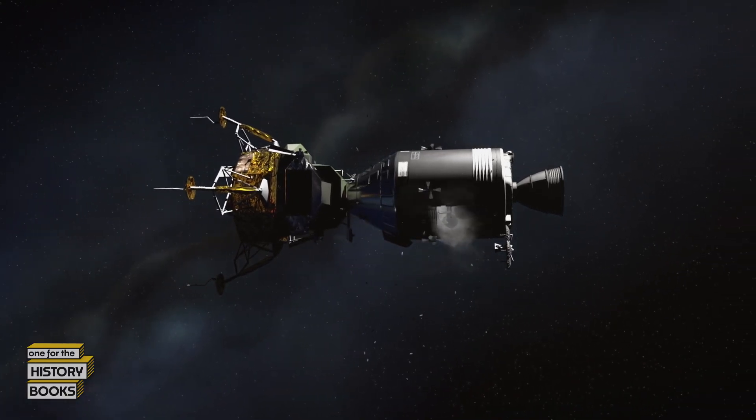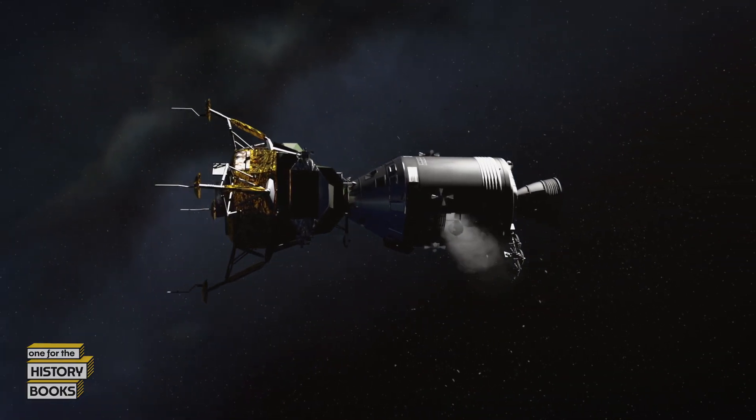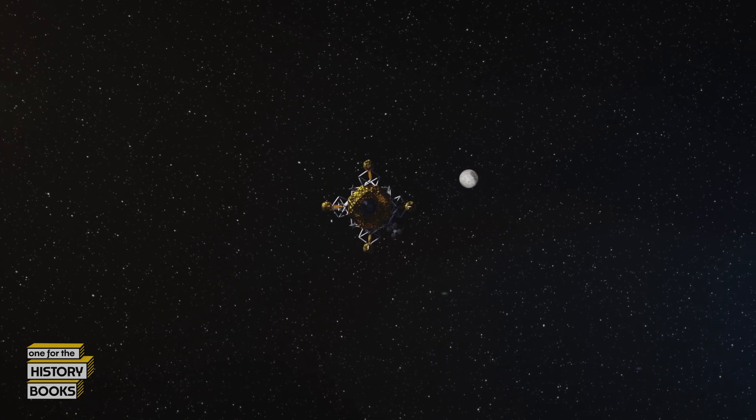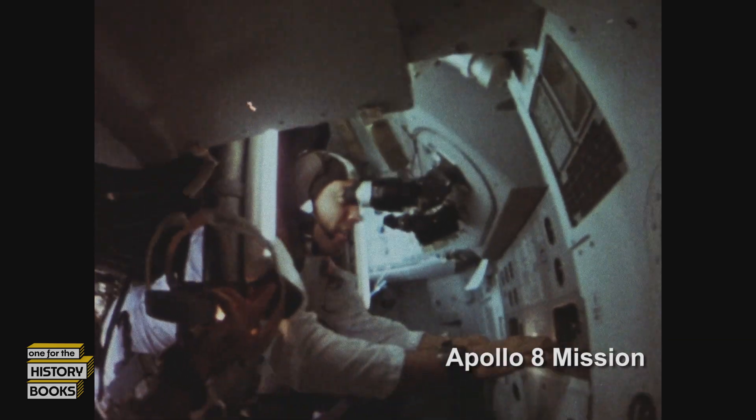Whatever debris came away at the time of the mishap is still obscuring visibility, but if you have the Earth and the Moon, that could be of assistance. Explosion debris swirling outside the spacecraft makes it impossible to sight real stars, so Lovell uses the Sun instead as an alignment star. Luckily, Commander Lovell is the only astronaut uniquely trained for this difficult task.